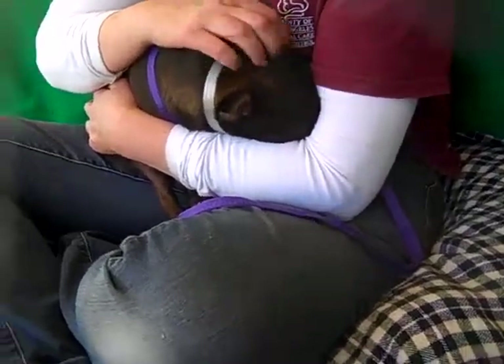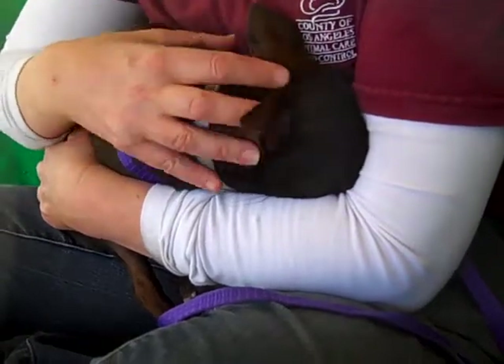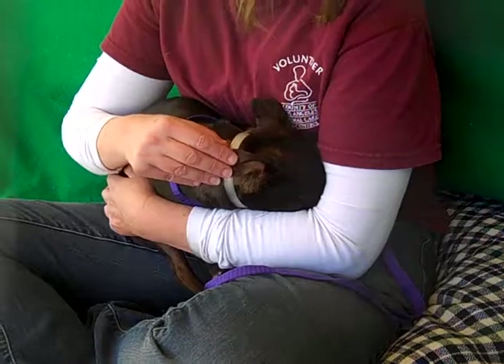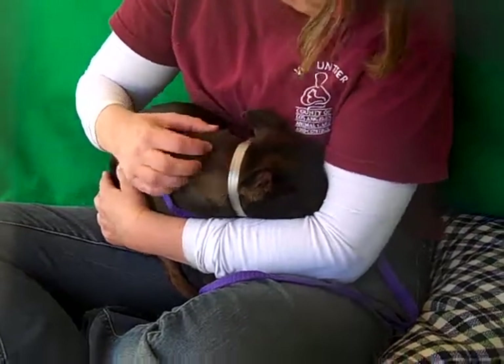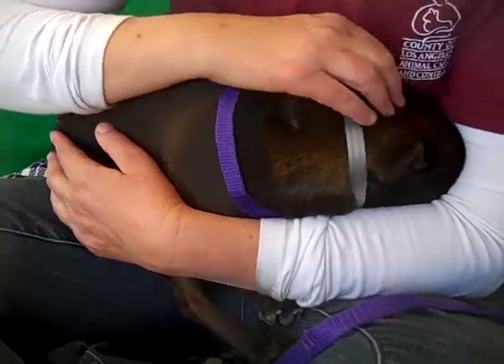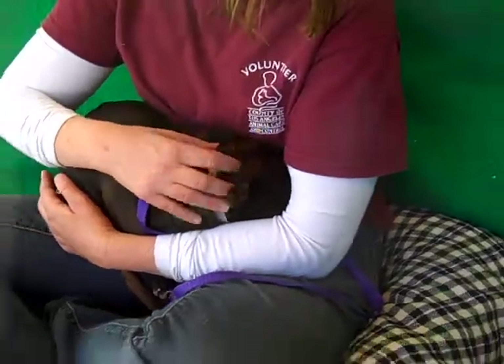Oh, this little Rooney is all snuggled in. Look at him. Oh my goodness, he's just such a love bug. His ID number is A4910191 and he is a gorgeous Manchester Terrier mix. You can see he's got a really beautiful brownish coat with a little tan on him. So pretty.